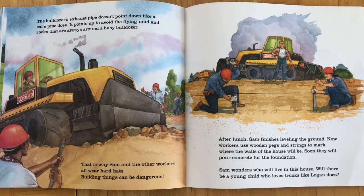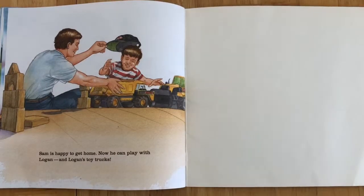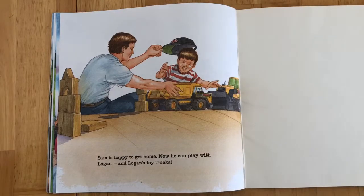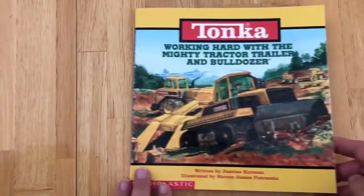After lunch, Sam finishes leveling the ground. Now the workers use wooden pegs and strings to mark where the walls of the house will be. Soon they will pour concrete for the foundation. Sam wonders who will live in this house — will there be a young child who loves trucks like Logan does? Sam is happy to get home. Now he can play with Logan and Logan's toy trucks. The end.